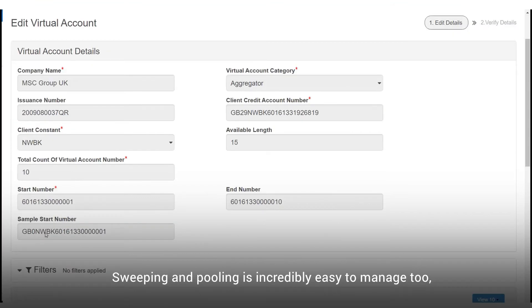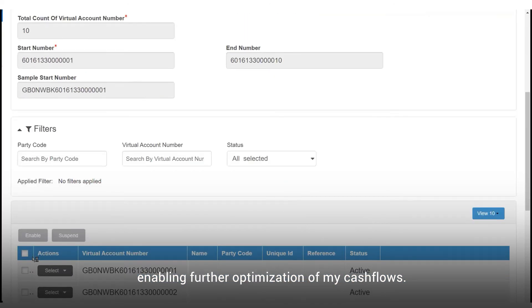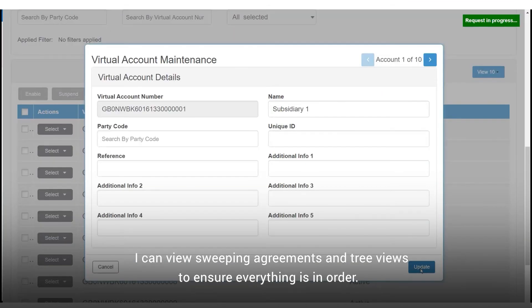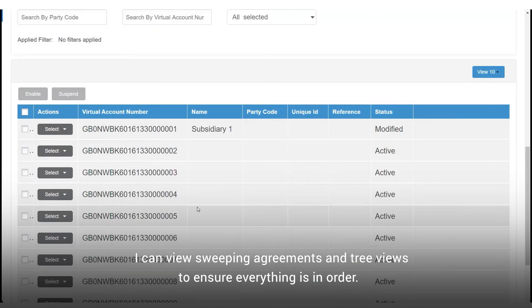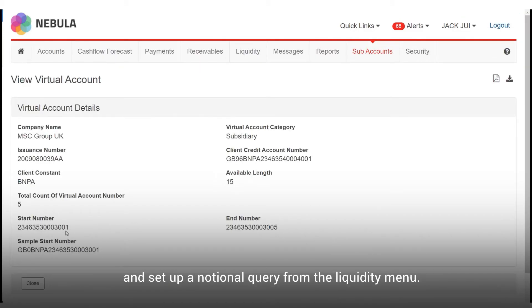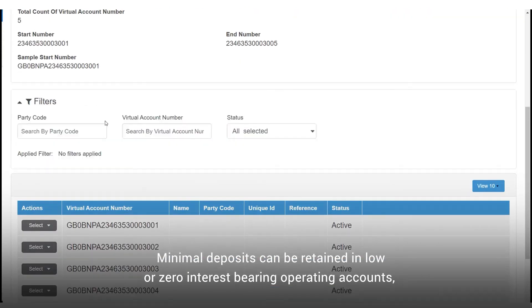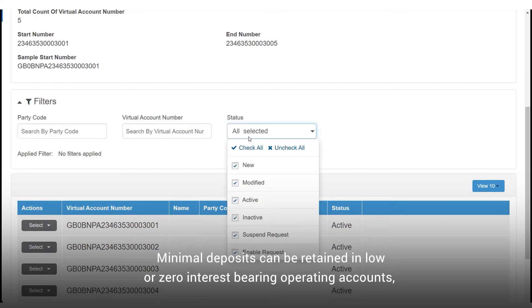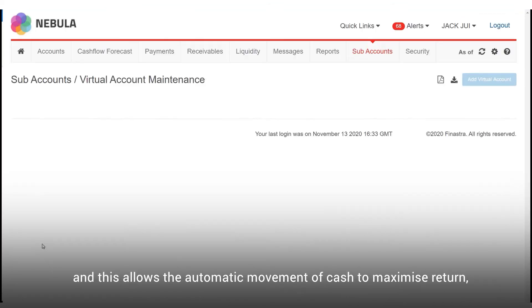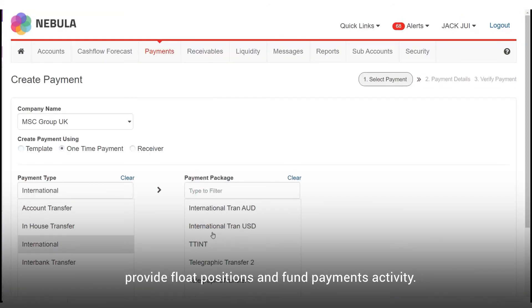Sweeping and pooling is incredibly easy to manage too, enabling further optimisation of my cash flows. I can view sweeping agreements and tree views to ensure everything is in order. It's also easy to implement pooling and set up a notional query from the liquidity menu. Minimal deposits can be retained in low or zero interest-bearing operating accounts, allowing the automatic movement of cash to maximise return, provide float positions and fund payments activity.